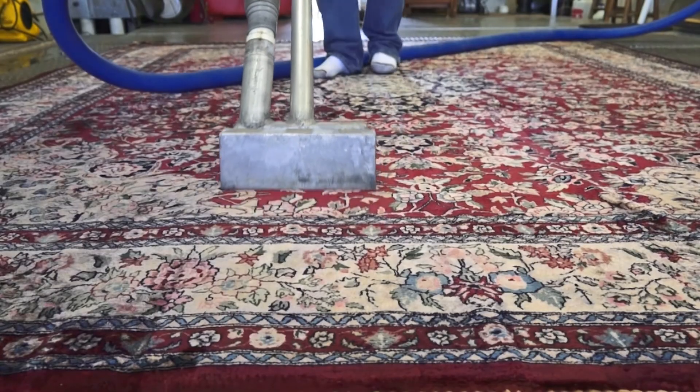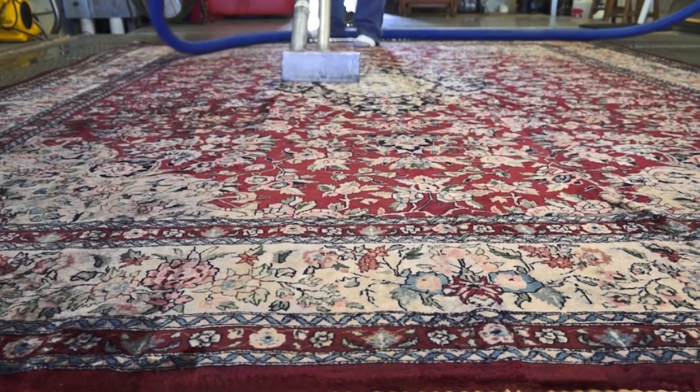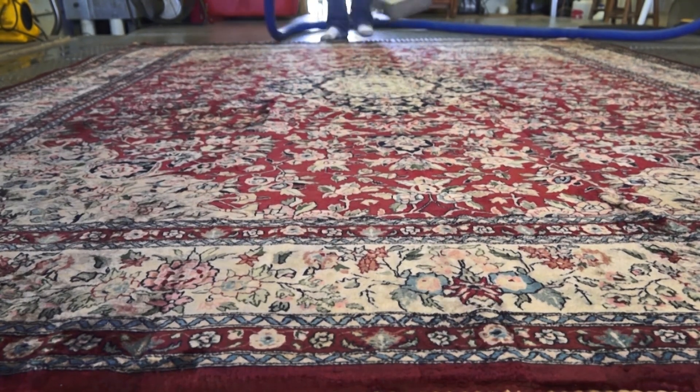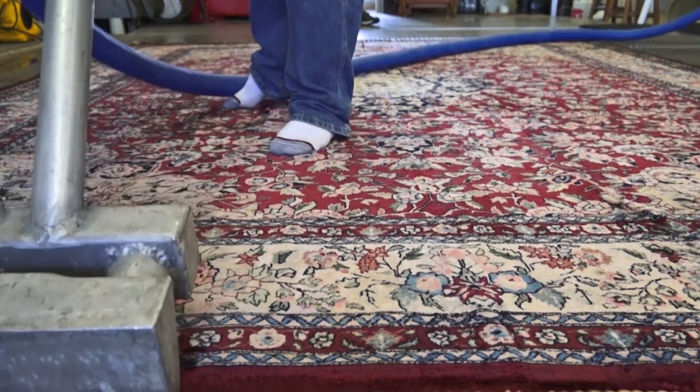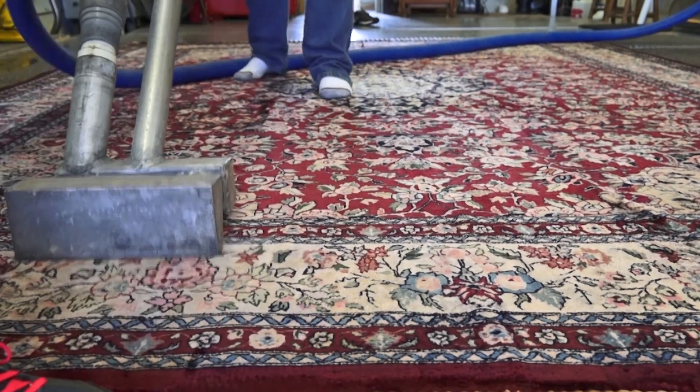When the tube is clear, we complete the job. We vacuum the rug and hand-brush it one way to bring back all the shine of the silk rug, then let the rug dry flat on the floor.